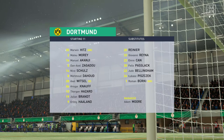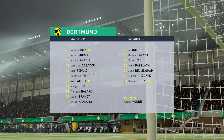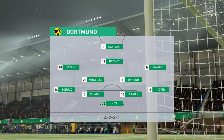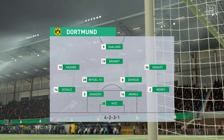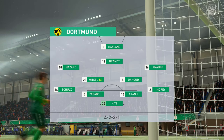The vastly experienced Marvin Hitz is the goalkeeper. Dan-Axel Zagadou starts alongside Manuel Akanji in central defence. Mahmoud Dahoud starts alongside Axel Witzel in central midfield, and the idea is to have just the one striker up there trying to pose problems for the opposition.